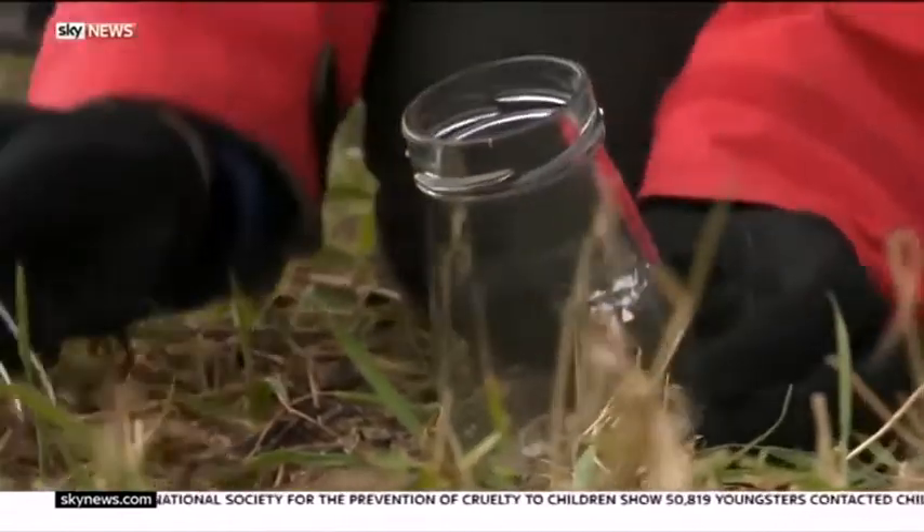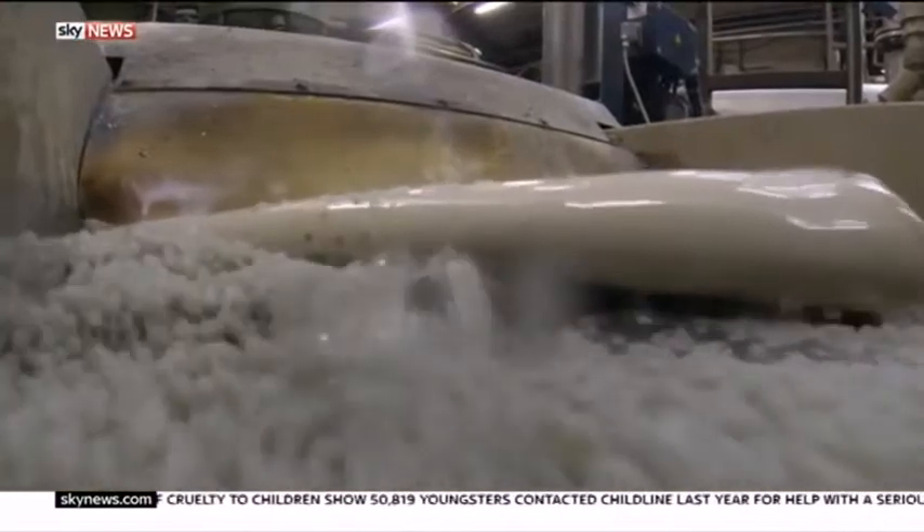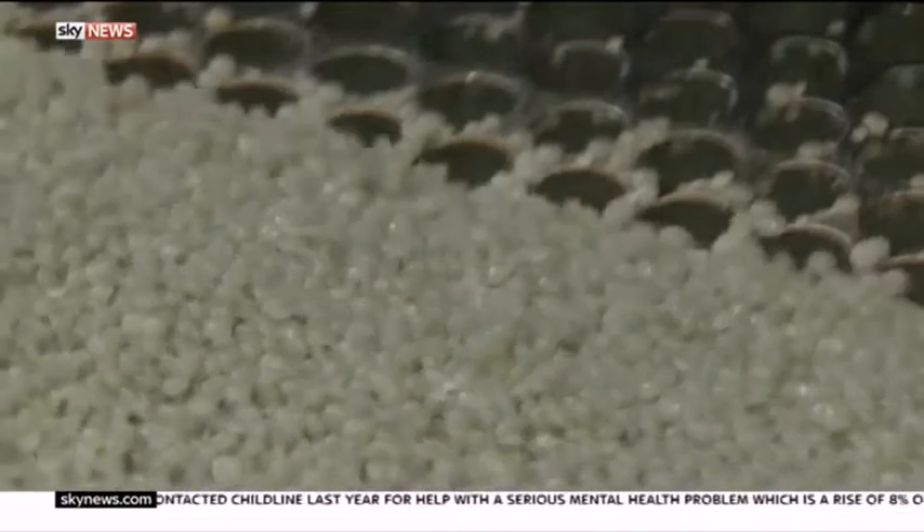It's believed there could be 1.2 million pellets here on Lime Kilns Beach. Campaigners are calling on the government to take action. Rebecca Williams, Sky News, Scotland.